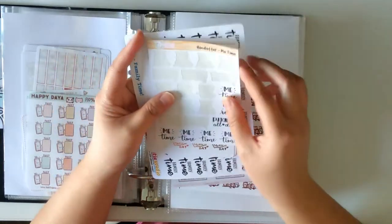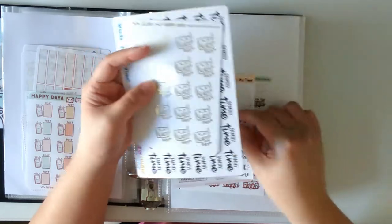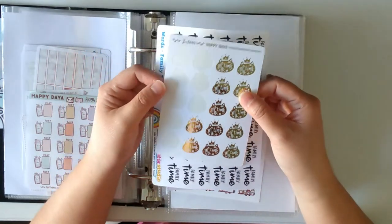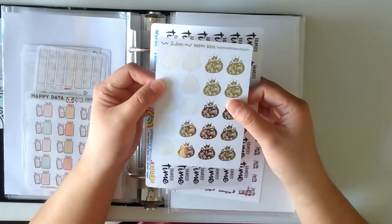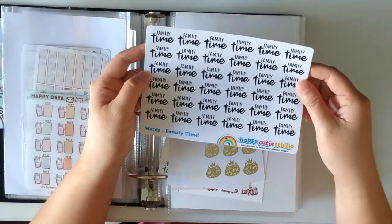Family time from Mochikichi, Echo Hui Craft Co. with just hand-lettered scripts, gold foil from Happy Day, Lazy Day, Me Time from Happy Day, and then a script from Happy Cutie Studio.